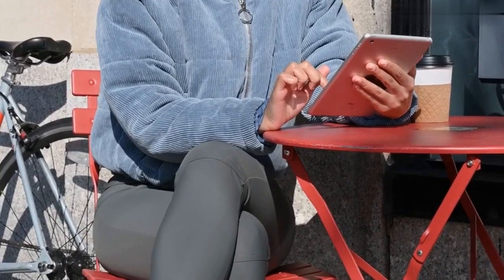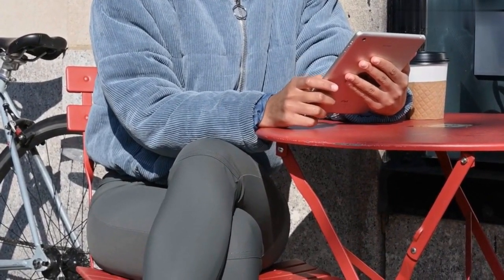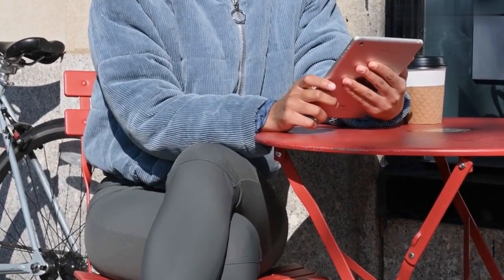Furthermore, when crossing your legs, you are more likely to lean on, and potentially trap, a nerve which could then worsen your sciatica pain.